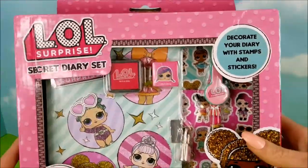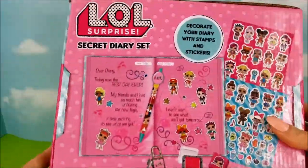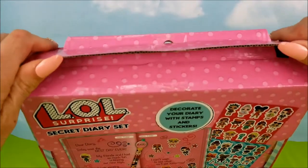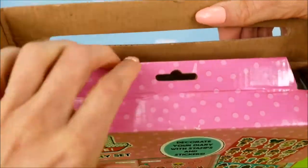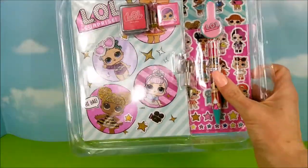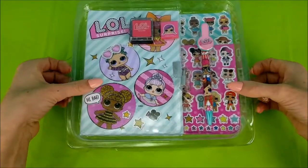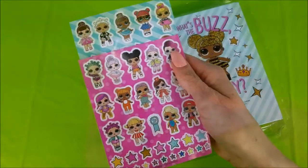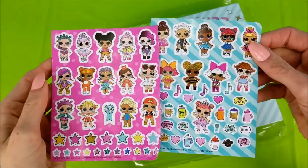Decorate your diary with stamps and stickers — I can't wait! There's a little sneak peek on the back. Once you cut the tape on the top, it looks like it just lifts open. There's a little tape on the sides as well. Dun-da-da-dun! First up, there's all these stickers.